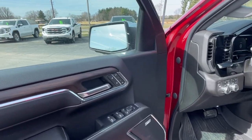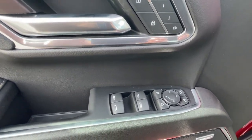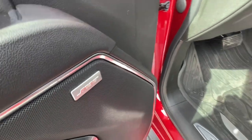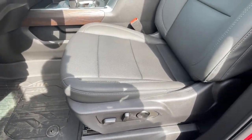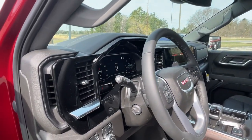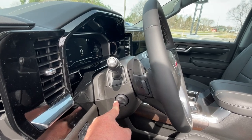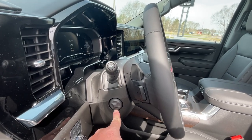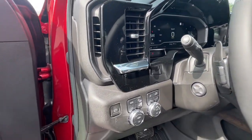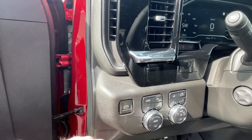Coming in from the driver's side — options for your mirrors, mirror and memory seats, folding mirrors, rolling down the windows, locking the doors. This has the Bose premium sound system. Power seats with lower lumbar. Here's your tele-power scoping steering wheel with options for moving up and down. Controls for the radio are behind the steering wheel. Electric parking brake, and drive options: auto, two-wheel high, four-wheel high, four-wheel low, and trailering mode.